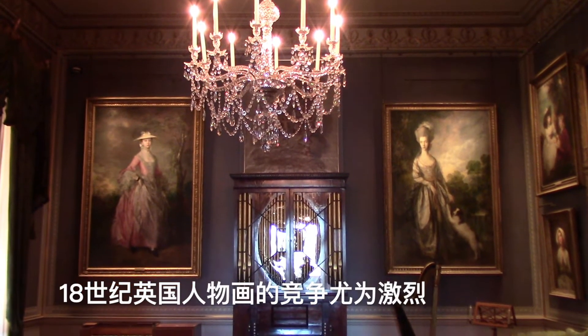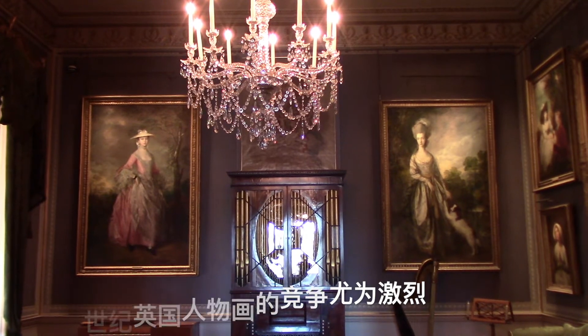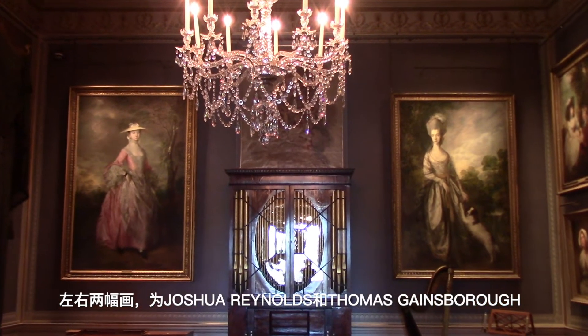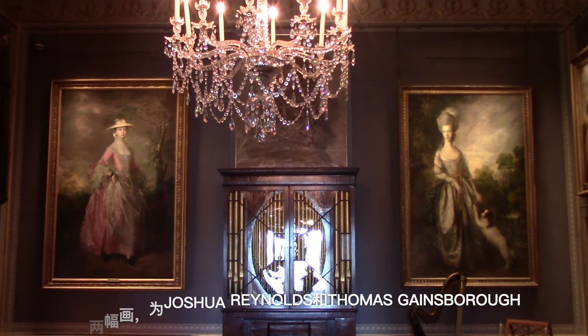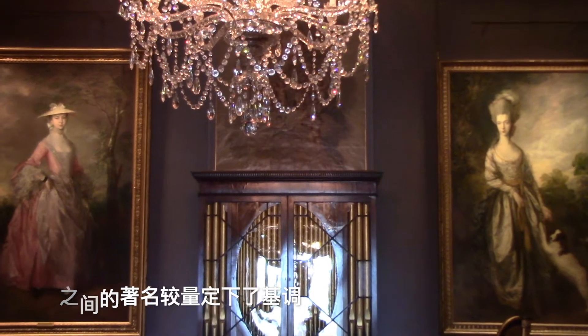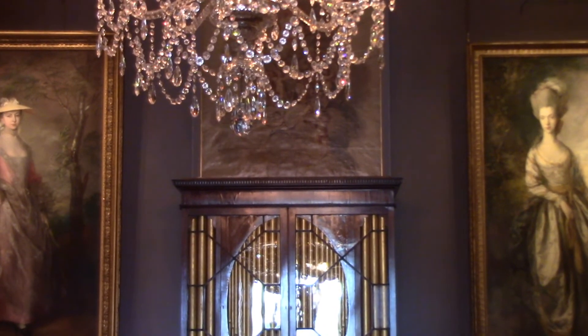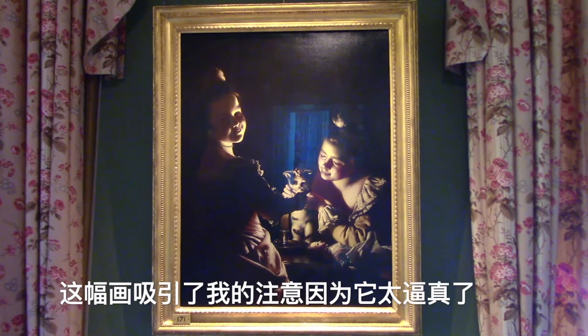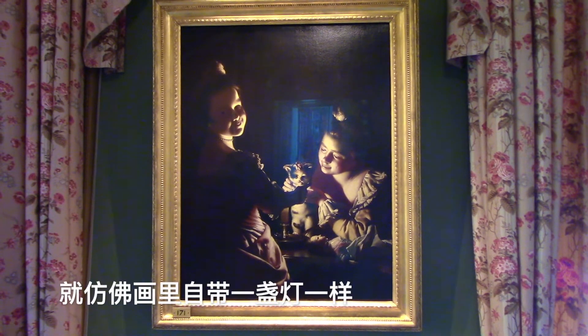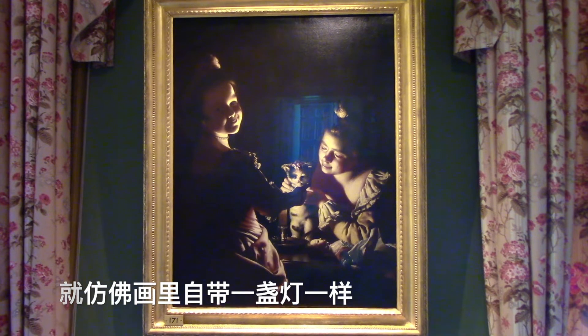Competition in 18th century British portraiture was fierce. The two paintings, both on the left and on the right, set the stage for the famous rivalry between Sir Joshua Reynolds and Thomas Gainsborough. This painting draws my attention as it looks so real, as if there is a light in the painting itself.